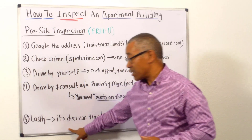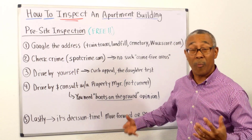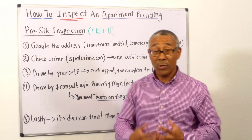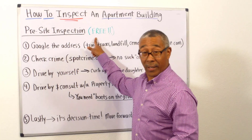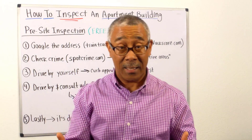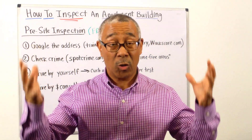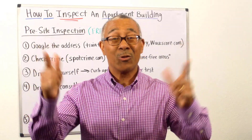And lastly, it's decision time — do you move forward or do you pass? You can do all of this and it's free. So the next thing I want to do is jump into the second type of inspection: the full blown professional property inspection.